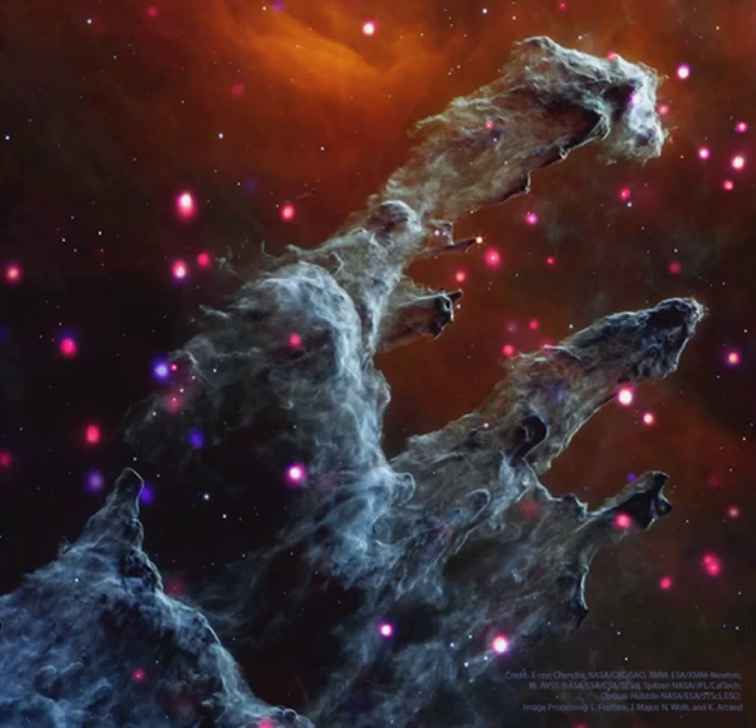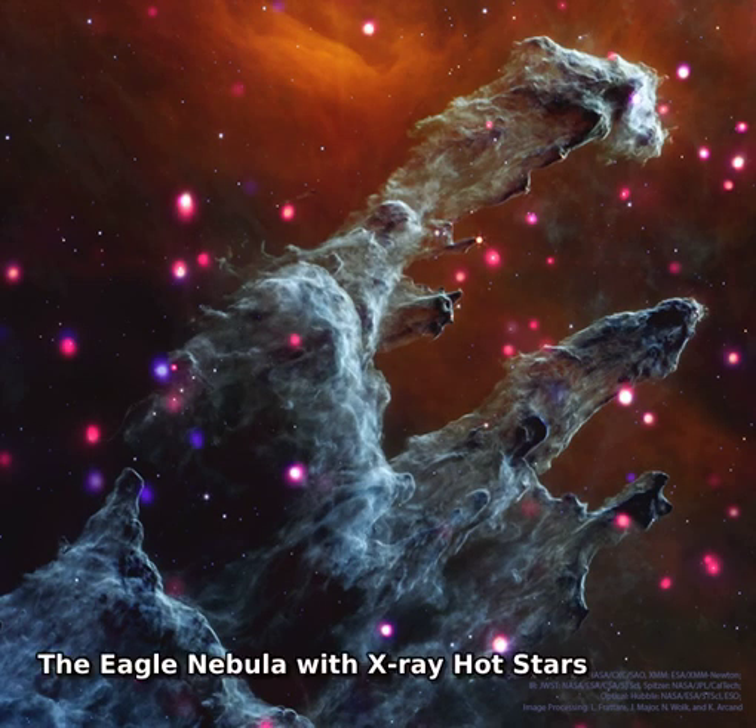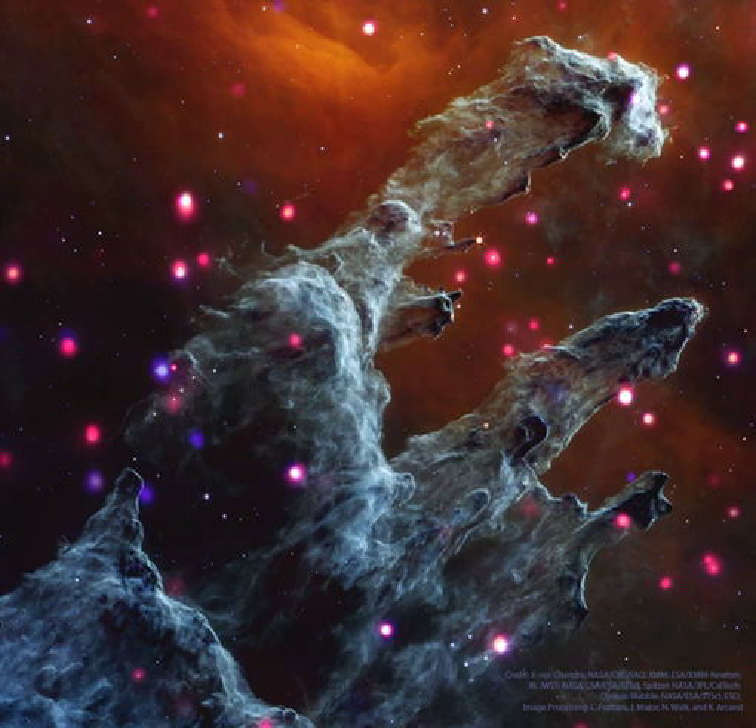What do the famous Eagle Nebula star pillars look like in X-ray light? To find out, NASA's orbiting Chandra X-ray Observatory peered in and through these interstellar mountains of star formation.